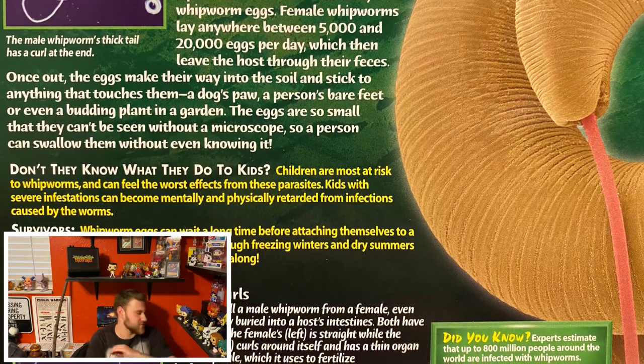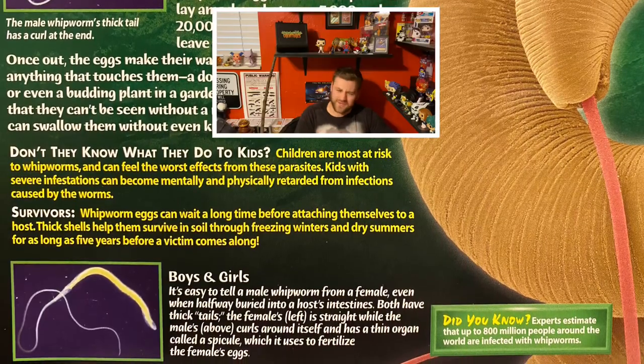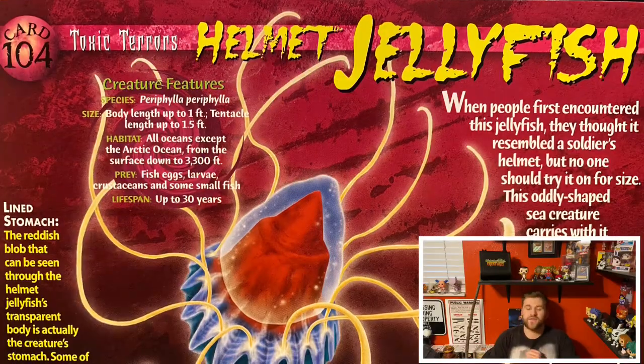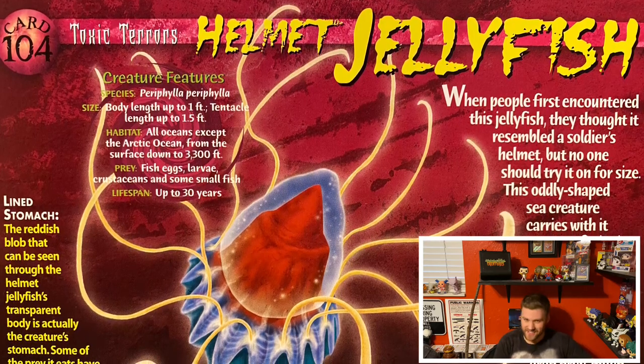Wash your vegetables — you do not want whipworms. Why are there so many worms that want to get inside your stomach? I'm going to stop talking about parasitic worms that can attack your body. Let's talk about the toxic terrors now, and for that I want to show you guys the helmet jellyfish.